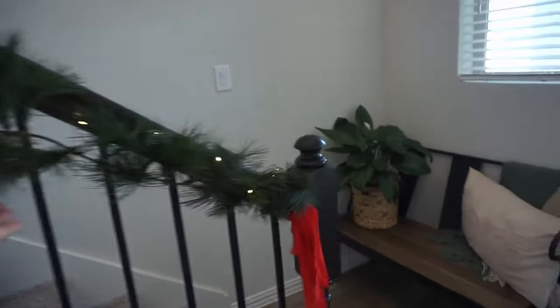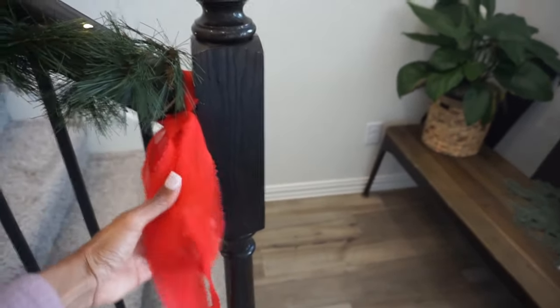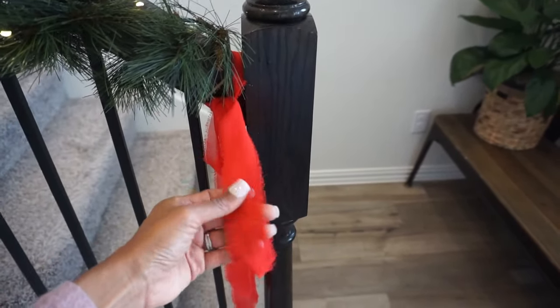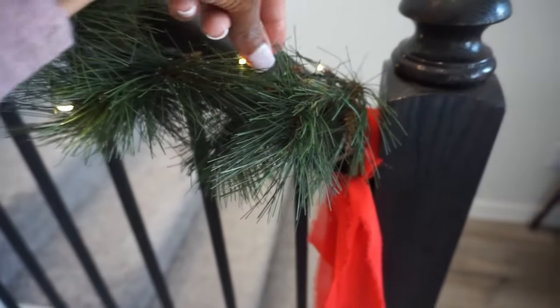The stairs are done. I tied them with jute and just tied a bow with that red ribbon I had. This garland is from Walmart and the lights are also from Walmart. Guys, we're gonna tackle the tablescape first and then we will do the kitchen, which is right there. We're almost at the finish line for the first floor, so feeling excited.